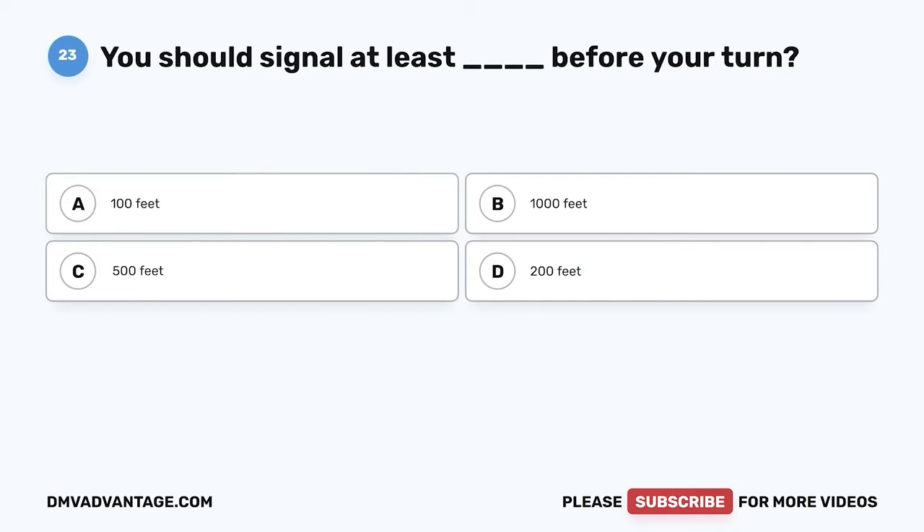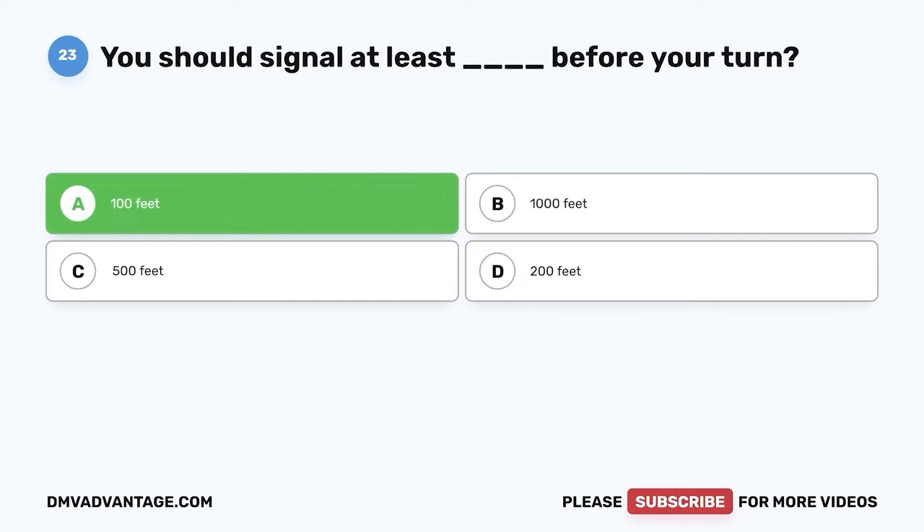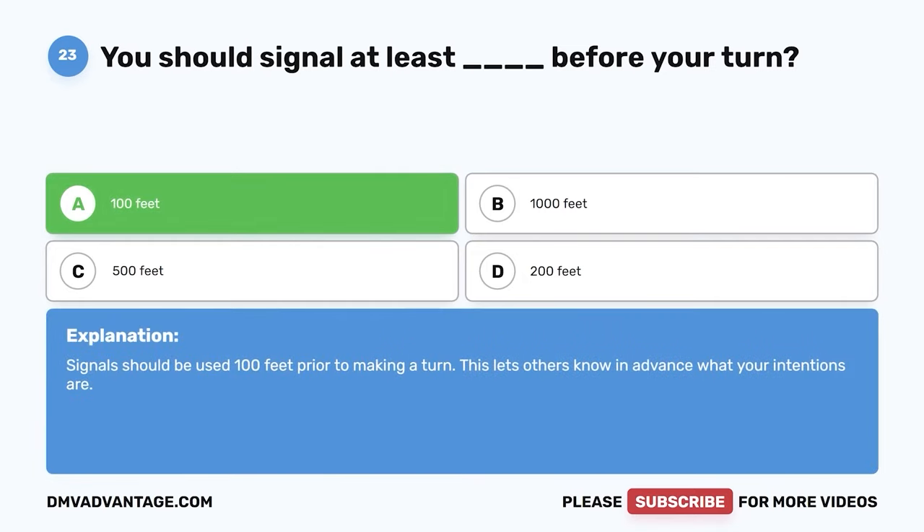Question 23. You should signal at least how far before your turn? The correct answer is A: 100 feet. Signals should be used 100 feet prior to making a turn. This lets others know in advance what your intentions are.